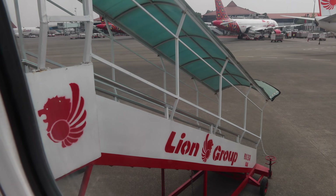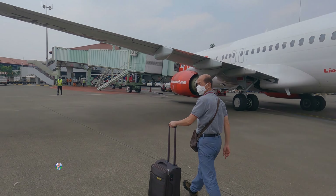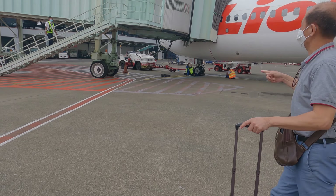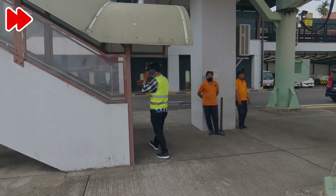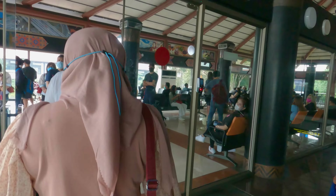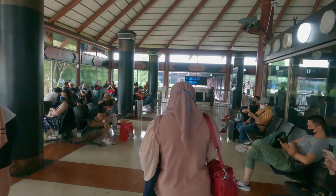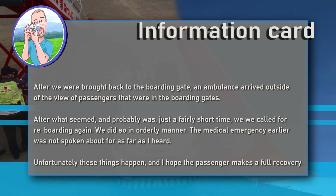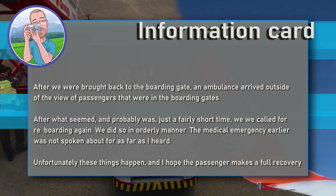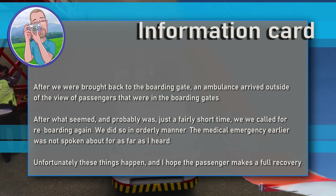We are going to evacuate the passenger. We are being evacuated because of a passenger on board. People don't really know how to handle it. After we were returned to the boarding gate, an ambulance arrived outside the view of the waiting passengers. After what seemed — and probably was — just a fairly short time, we were recalled for re-boarding. We did so in an orderly manner. The medical emergency was not spoken about again. Unfortunately these things happen, and I hope the passenger makes a full recovery.